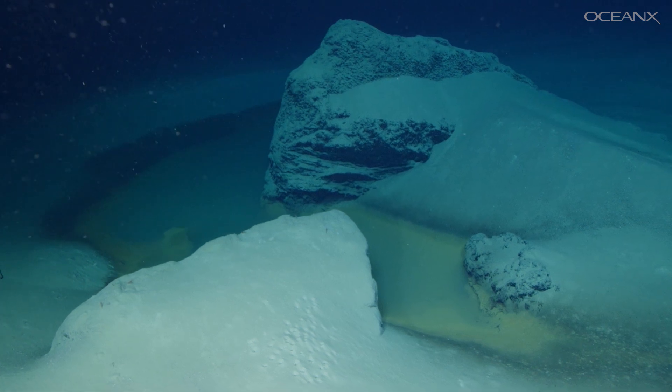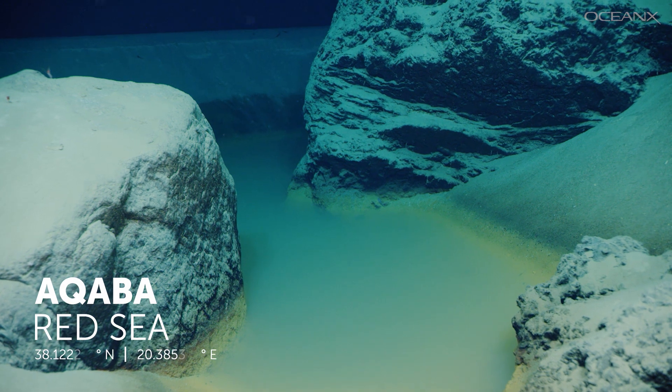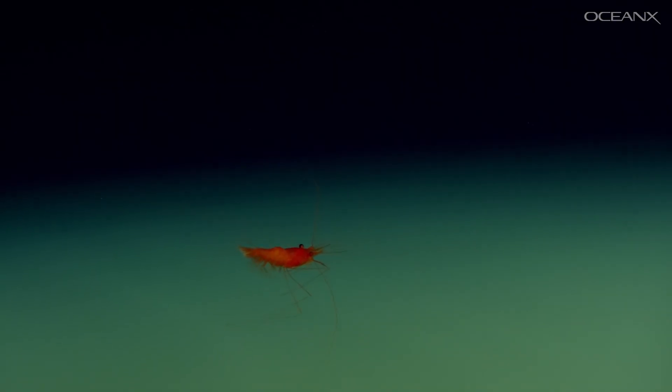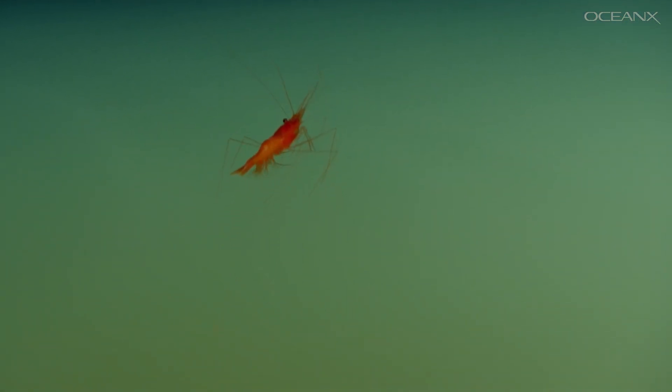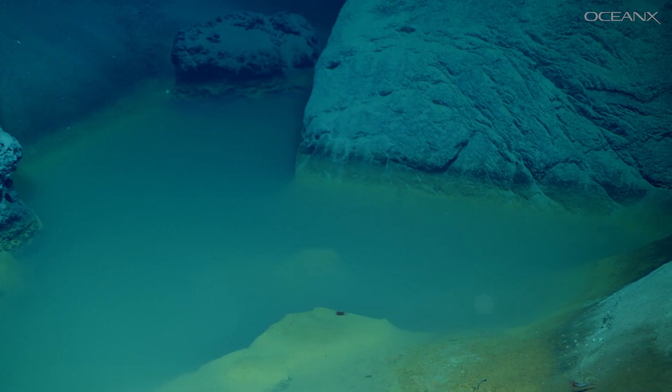This is a brine pool. We discovered it on a 2020 expedition in the Red Sea. It's a toxic, super-salty lake at the bottom of the ocean. Almost anything that swims into this is going to die. Brine pools are rare and mysterious, and if you're a marine scientist, finding one is a really big deal.